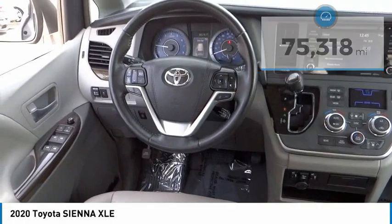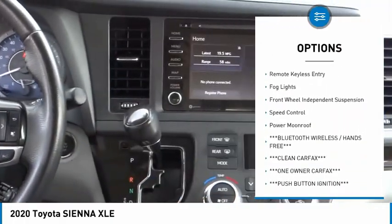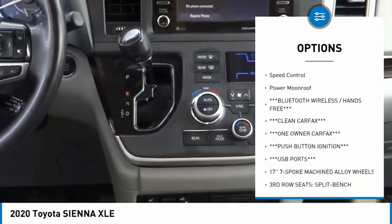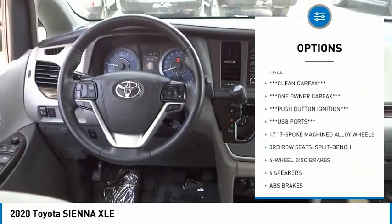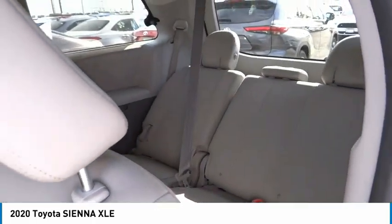Here are some of this vehicle's great options: electronic stability control, alloy wheels, power lift gate, brake assist, traction control, remote keyless entry, fog lights, front wheel independent suspension, speed control, and power moonroof.